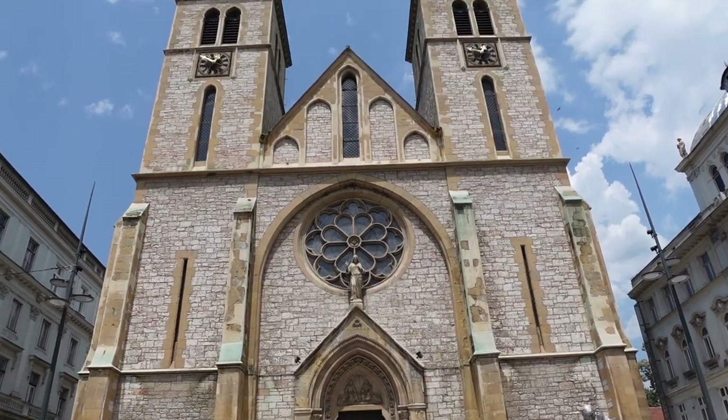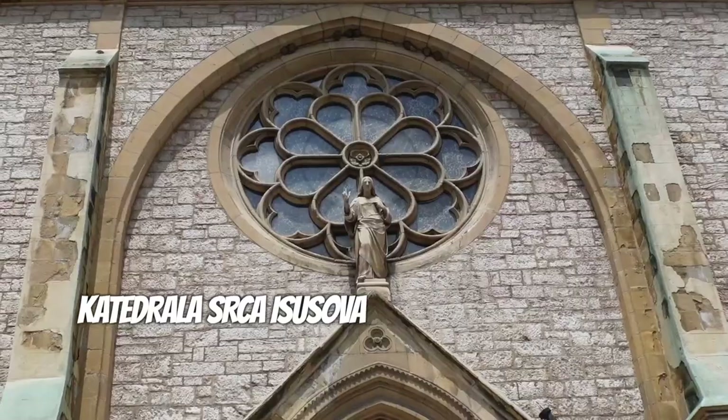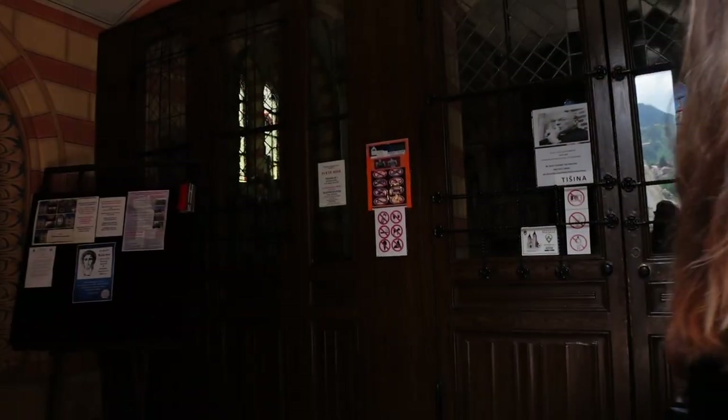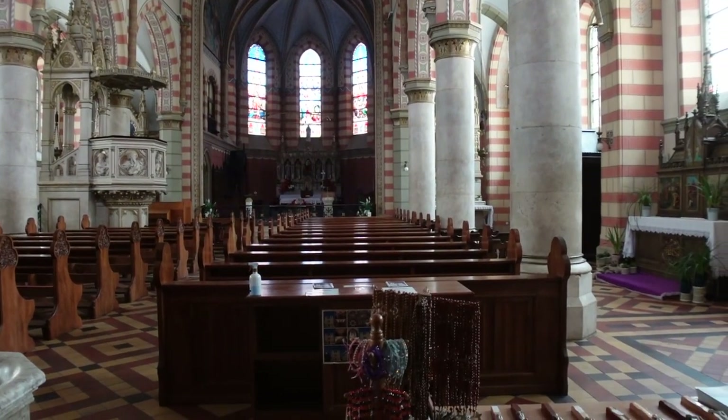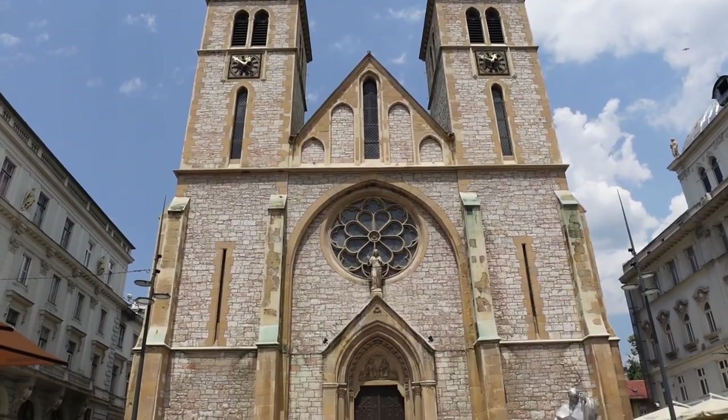Now we're moving on to some beautiful parts of Sarajevo, and there is no shortage of them. The first is Sacred Heart Cathedral, the largest in Bosnia and Herzegovina. It was damaged during the siege of Sarajevo but not completely destroyed, and it's a very beautiful symbol of the city. It is open, but you can't go in with ice cream, tank tops, shorts, or cameras — there are a lot of restrictions, but we got a nice view of the interior.